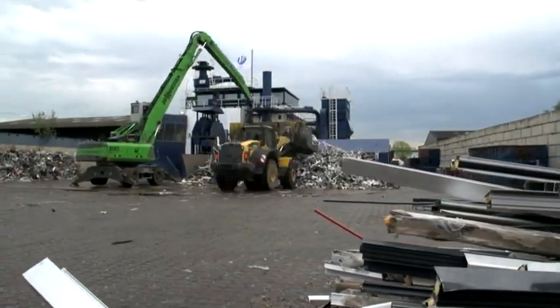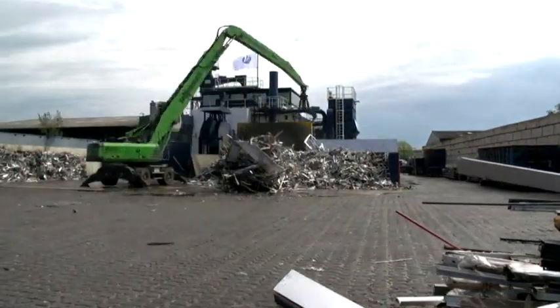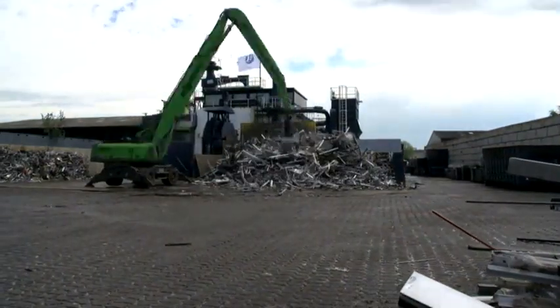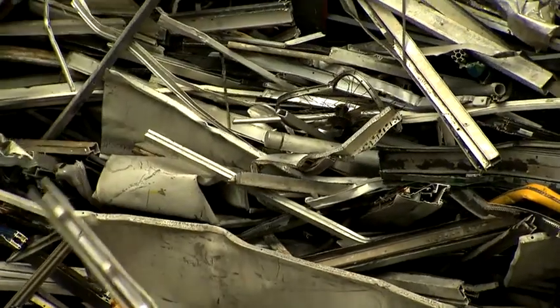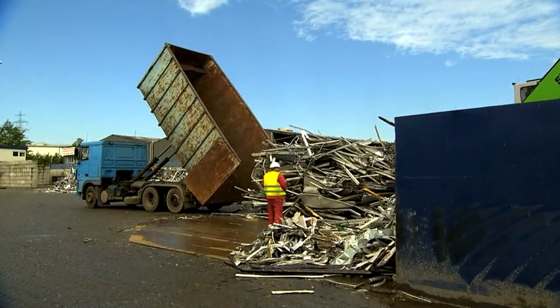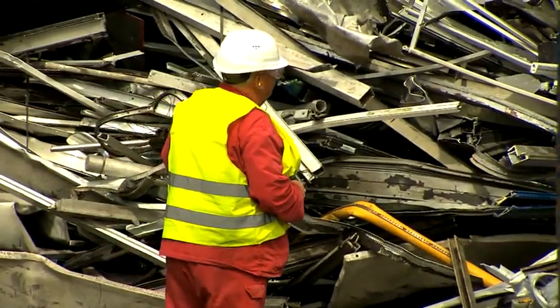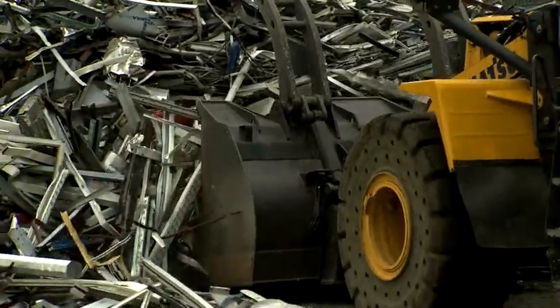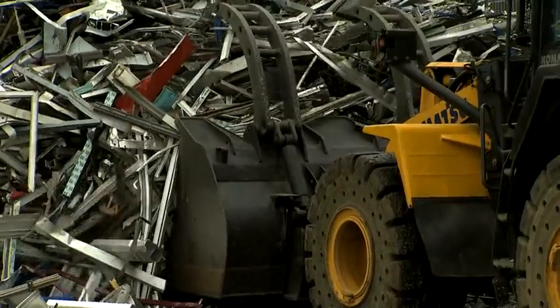Every year, 36,000 tons of old aluminum window frames end up here. It's not just old building renovation that adds to the growing mountain of aluminum waste — the lightweight metal is increasingly used in the automobile and electronics industries, eventually making its way to the scrapyard.